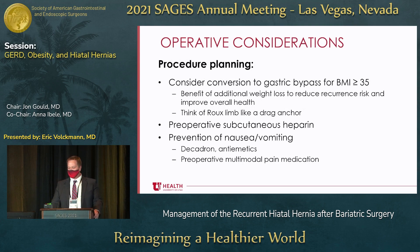Thinking about procedural planning: if a patient has a BMI greater than 35 and they've got true acid reflux, I would consider a gastric bypass in those patients. I sort of think of the Roux limb as a drag anchor — it's holding the pouch down in the abdomen. When talking about hiatal hernias in patients who've had sleeves and bypasses, you've got a round peg and a round hole — you don't have a fundoplication to help anchor things. These tend to be longer operations, so always think about subcutaneous heparin and definitely give it to these patients.